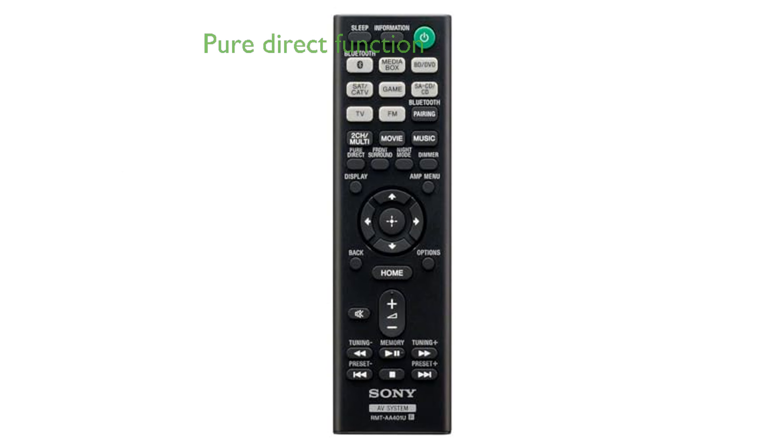The PureDirect function suppresses front panel noise to provide higher fidelity sound from all inputs, enhancing your audio experience.